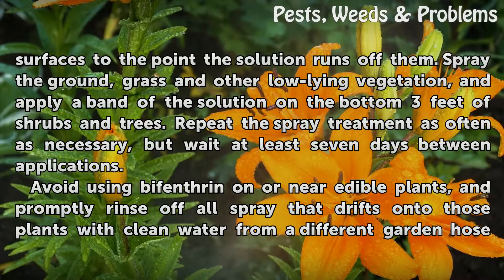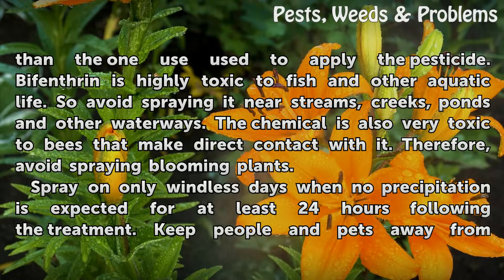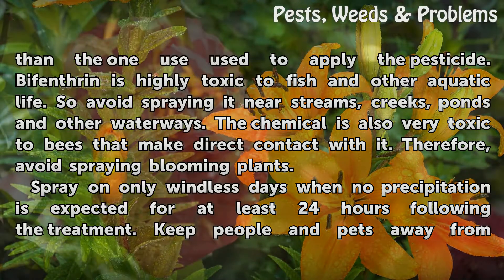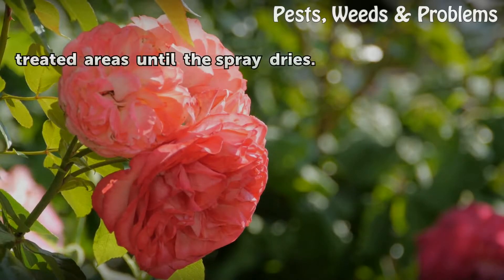Avoid using bifenthrin on or near edible plants, and promptly rinse off any spray that drifts onto those plants with clean water from a different garden hose than the one you use to apply the pesticide. Bifenthrin is highly toxic to fish and other aquatic life, so avoid spraying it near streams, creeks, ponds and other waterways. The chemical is also very toxic to bees that make direct contact with it, so avoid spraying blooming plants. Spray on only windless days when no precipitation is expected for at least 24 hours following the treatment. Keep people and pets away from treated areas until the spray dries.